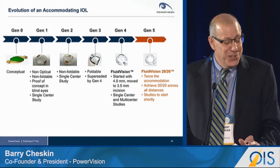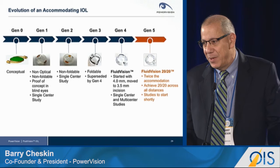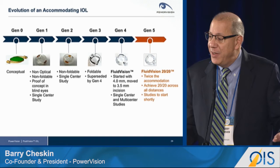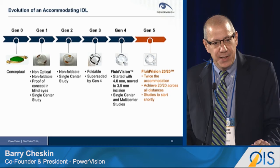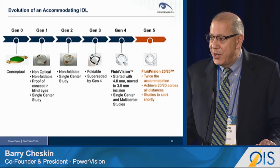Our lens has evolved over many generations of development — iteration is key in this area. We started with a conceptual model of how we would use fluid to create accommodation. We moved to a Gen 1 non-optical version in blind eyes and created a definitive proof of concept. Then to a non-foldable prototype, to a foldable prototype that didn't make it into the clinic, and then to our Gen 4 device — our Fluid Vision lens — with 150 implants, first through a 4-millimeter incision, then a 3.5-millimeter incision.